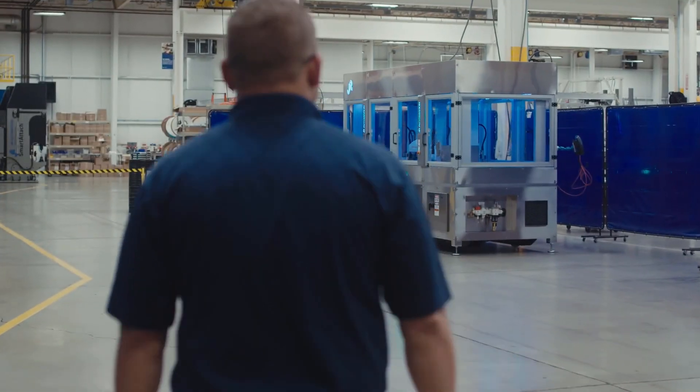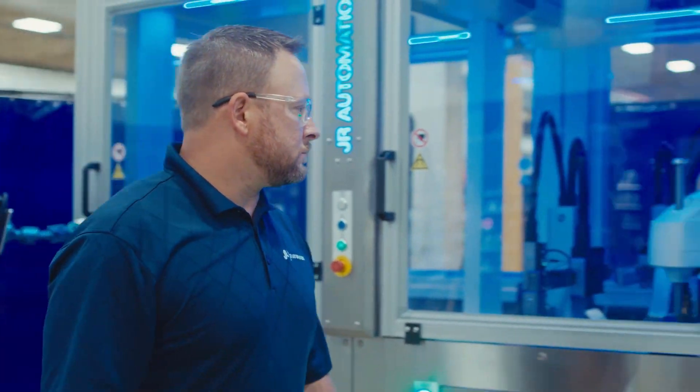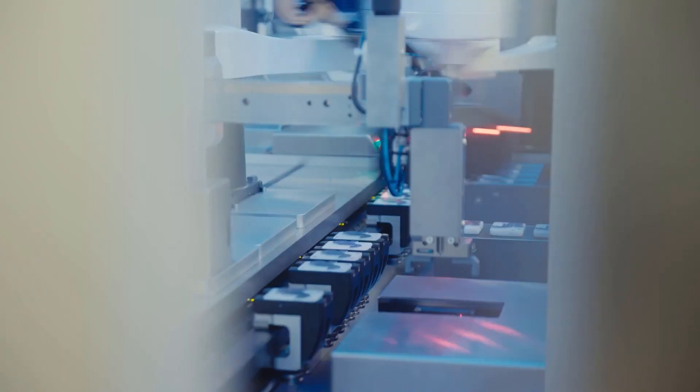JR Automation started in 1980, and it's grown from a small business in a machine shop in a pole barn all the way to 28 facilities globally, really just trying to cater to the customer's needs throughout our industry.